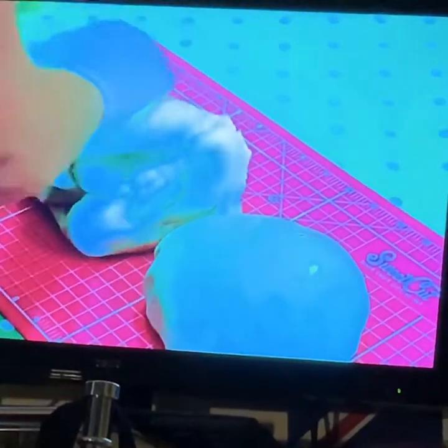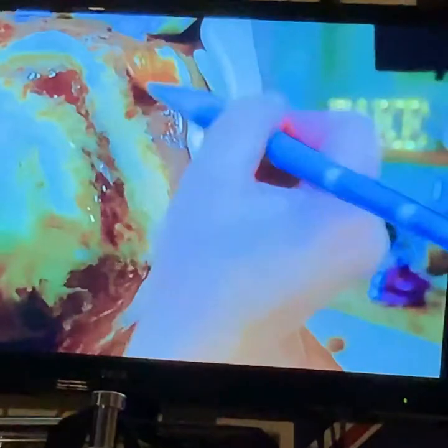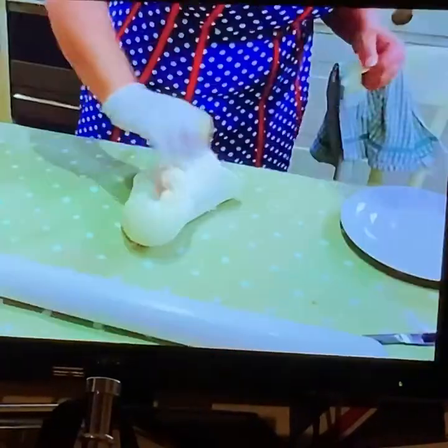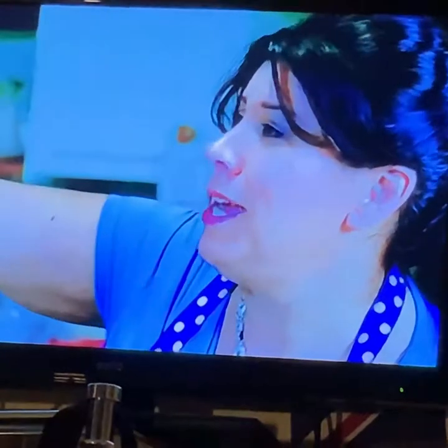With the ganache set, she adds some facial definition with strips of sugar paste and covers the figure in melted sugar syrup. It's ever so slightly hot still, which means that when she puts the icing on, it adheres really well. She can see him taking shape.